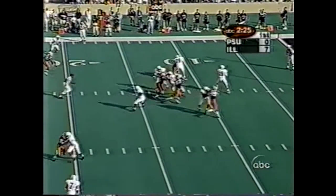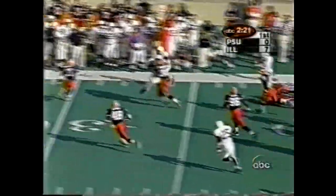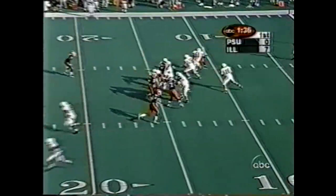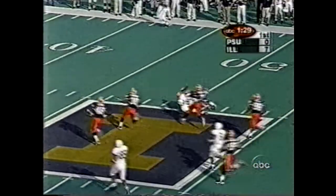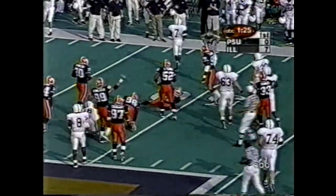Long count to Thompson. Into the flats — has it complete. This is McCoo. McCoo breaks two tackles, out to the third. Terry Gannon right here on ABC Sports. Thompson on second and long — got the first. Thompson still loose to midfield. Kevin Thompson falls loose.